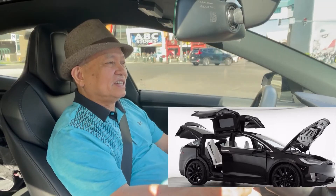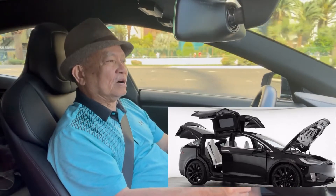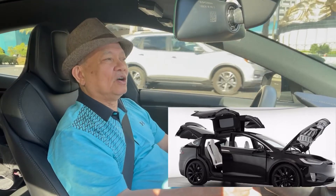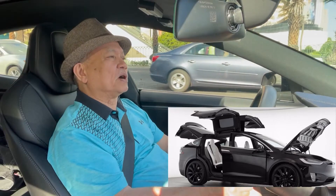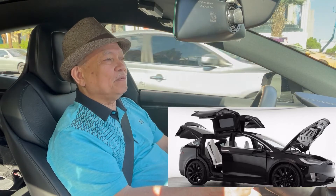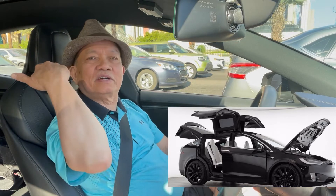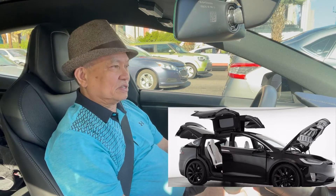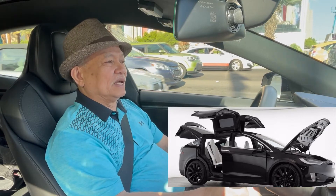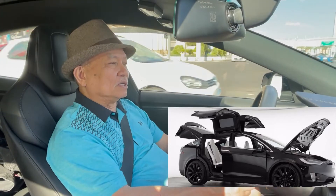The Tesla Model X is very fast. It's an SUV that seats five, six, or seven. The coolest part about the Model X is the doors on the passenger side — they are like eagle wings, but Tesla calls them falcon wings. They look like they're going to fly, and that is the coolest part about it.